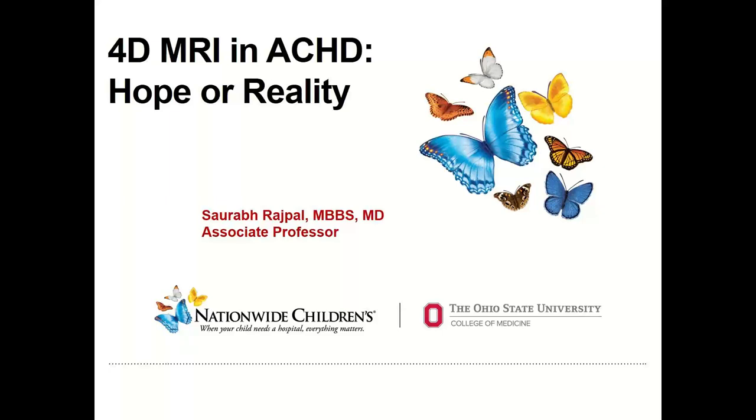Good morning everyone and welcome to the first Toronto International Rounds of this academic year. It's my great pleasure to introduce Dr. Raj Spall who works at the Nationwide Children's Hospital in Columbus, Ohio, and who's going to talk about what I think is a hot topic in Congenital Heart Disease: 4D Flow MRI — is it hope or reality in ACHD? Saurabh, thank you very much for joining us and the floor is yours.